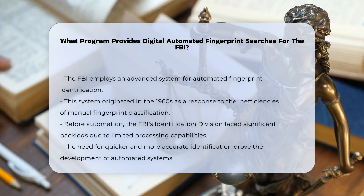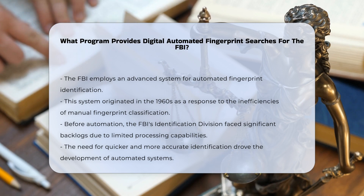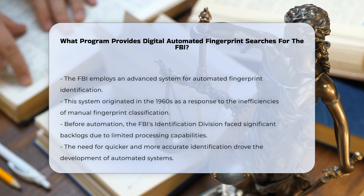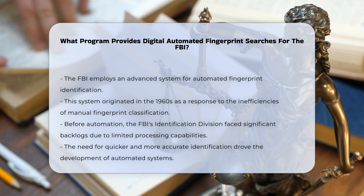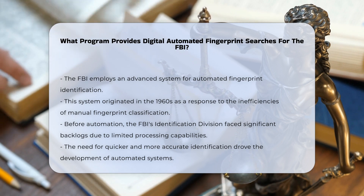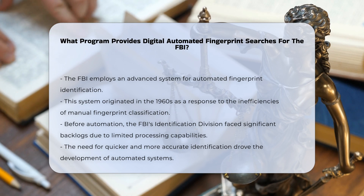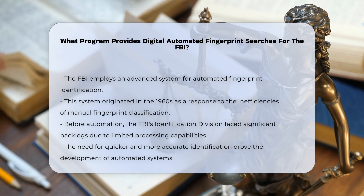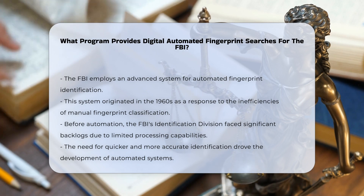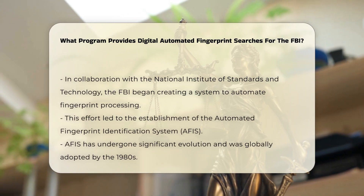The Federal Bureau of Investigation, FBI, utilizes a sophisticated system for automated fingerprint identification. This system has its roots in the 1960s when the FBI, along with other international law enforcement agencies, began researching ways to automate the labor-intensive process of manual fingerprint classification and matching. Prior to automation, the FBI's identification division manually classified and searched fingerprints, a process that was increasingly inefficient as the database grew. Technicians could only process a limited number of fingerprint cards per hour, leading to a significant backlog.